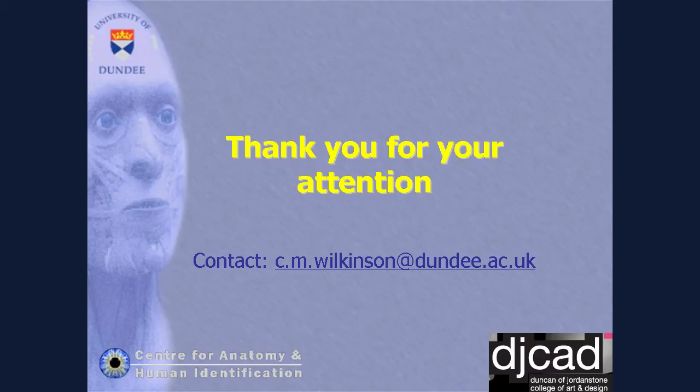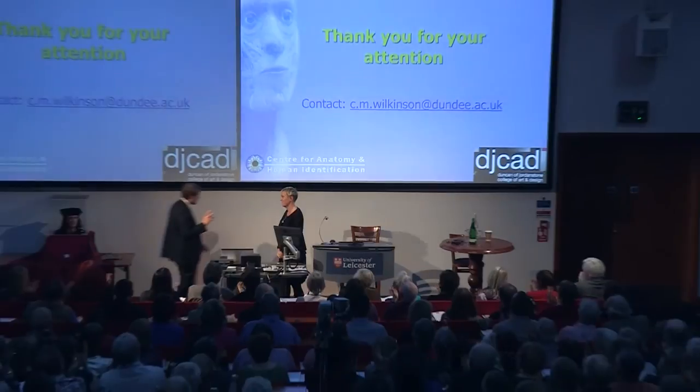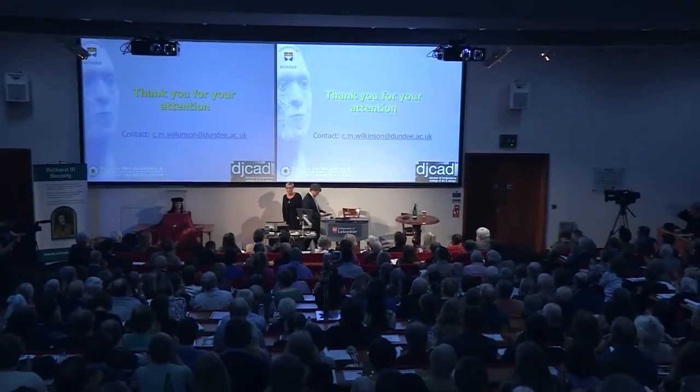Thank you so much, Caroline. And that was breathtaking — it was only at the end to see the skull mapped out on that portrait. I certainly saw people around the audience touching their noses and their ears. I'm one of those 10% who haven't got any earlobes. Caroline's happily agreed to take some questions.